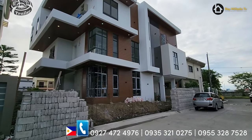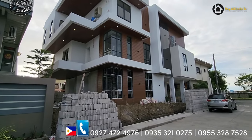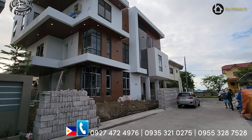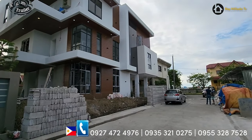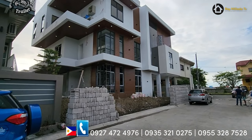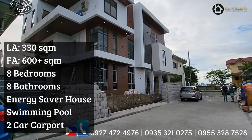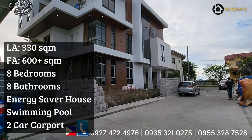Good morning everyone, we are here at Kawit Cavite, at Grand Centennial Homes to feature this ultra-modern house and lot. This is a trailer or sneak peek video of this ongoing construction ultra-modern house. This property is facing the morning sun. Napakaganda ng bahay, promise. With a total land area of 330 square meters, two-tile with swimming pool, eight bedrooms, and two-car carport. The house is a single detached room.